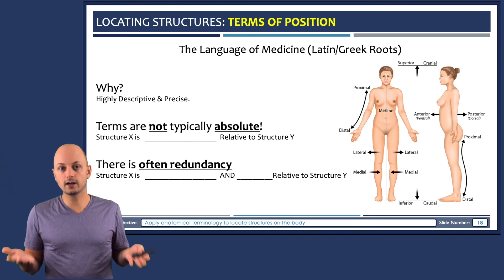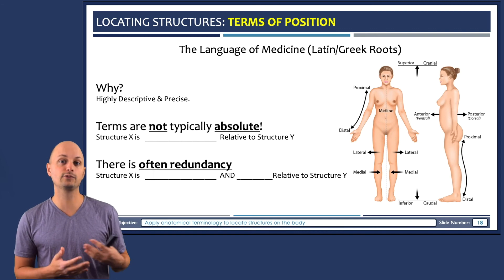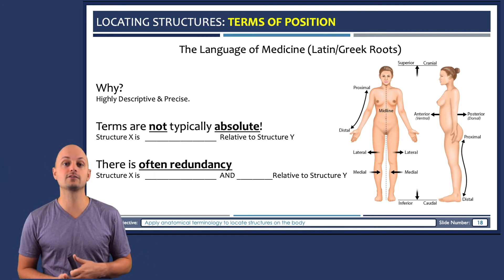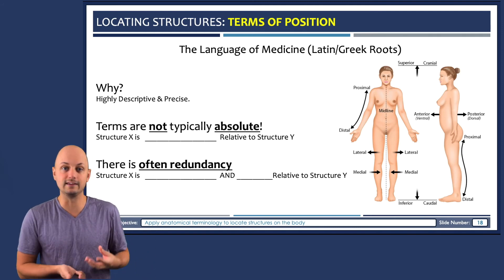The best way to get comfortable with these terms of position is to practice locating different structures on your own body. Pick two structures and try to describe their relative locations using some of the terms in these diagrams.